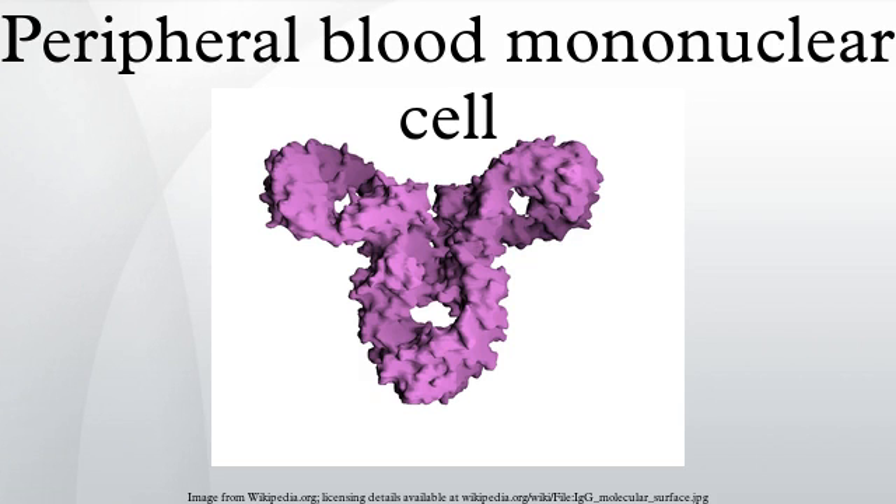These cells can be extracted from whole blood using Ficoll, a hydrophilic polysaccharide that separates layers of blood, and gradient centrifugation, which will separate the blood into a top layer of plasma, followed by a layer of PBMCs, and a bottom fraction of polymorphonuclear cells and erythrocytes.